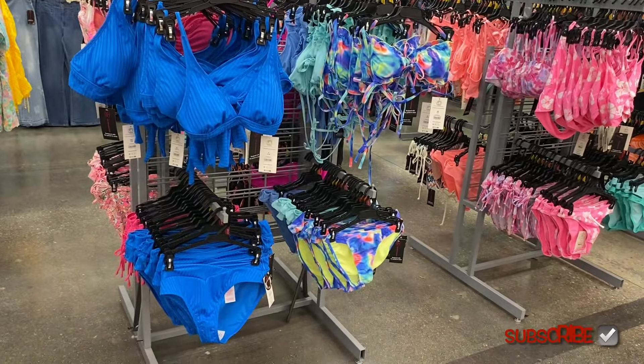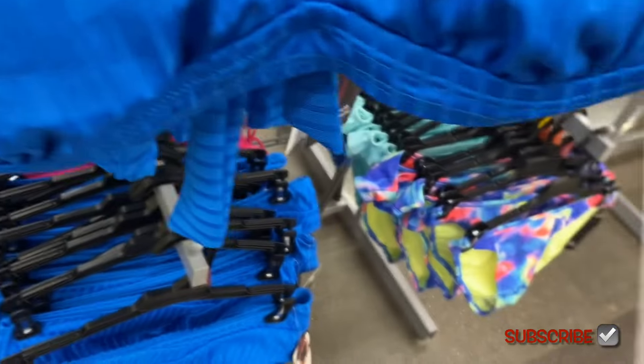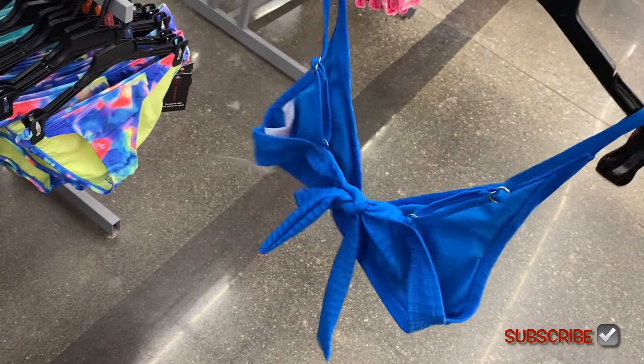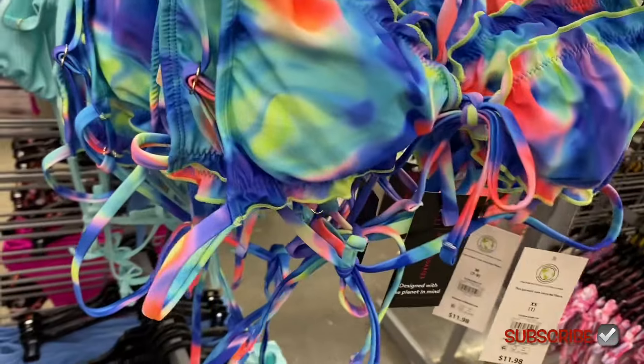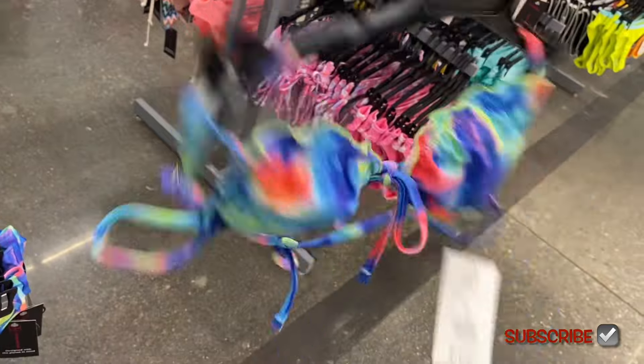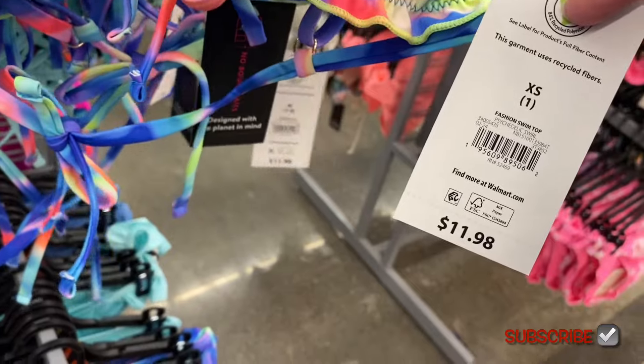Over here they have some more No Boundaries — they do have plus size ones, Time and True, all kinds. I'm going to show everything: one-piece sets and cover-ups. These are so cute, they are $11.98. Last year they only had some of them out at first, but I feel like almost all of them are out right now, so this might be a long video.